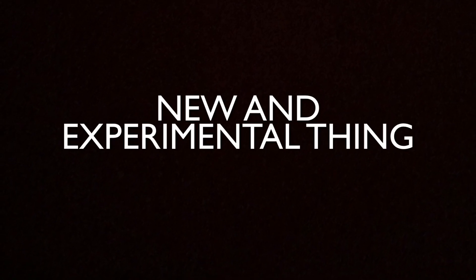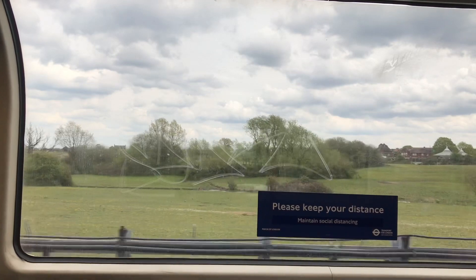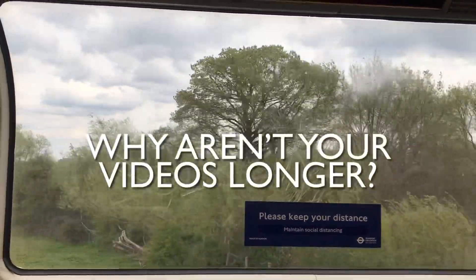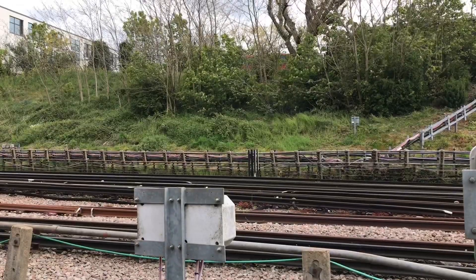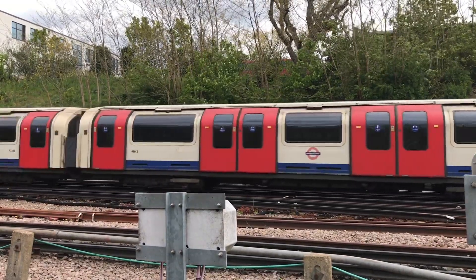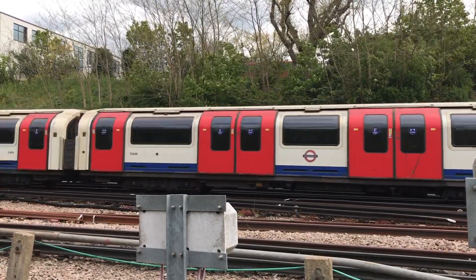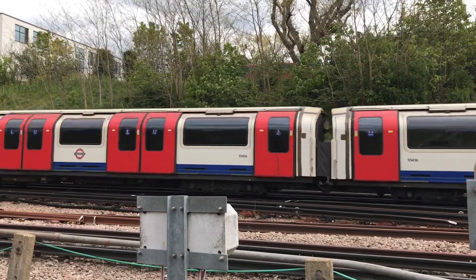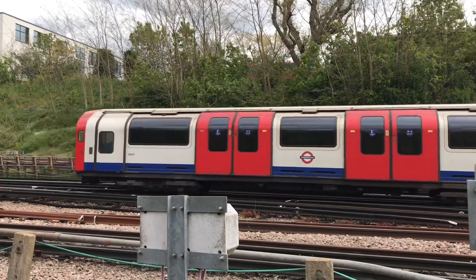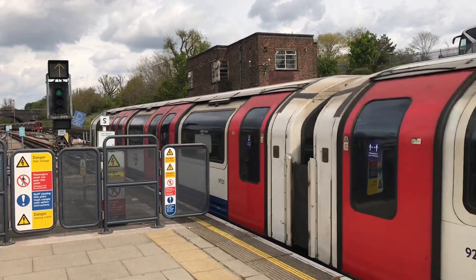Now as a new and experimental thing, I thought I'd steal an idea from a lot of other YouTubers and introduce a feature where I answer your frequently asked questions, probably over some b-roll footage. Today's question is: why aren't your videos longer? Well, a number of reasons, but the main one is that I don't like to pad my videos out unnecessarily. If I only have enough material for a four-minute video, then I'll only make a four-minute video. I could go into more technical detail on each subject, but that might become boring and repetitive, particularly if, as I am at the moment, I'm covering several different stations that were built at around the same time in around the same place.